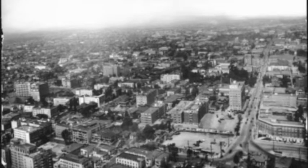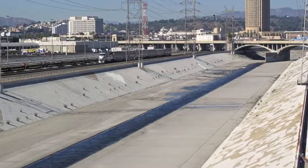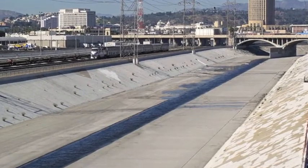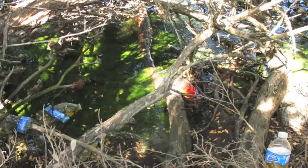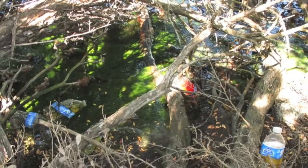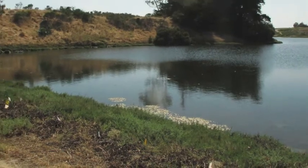Fast forward to today, and over 95% of Southern California's wetlands have been lost to human development. Our creeks, rivers, and estuaries are also polluted from trash and urban runoff. That's why the California State Coastal Conservancy is working with its partners to restore Southern California's wetlands and watersheds.